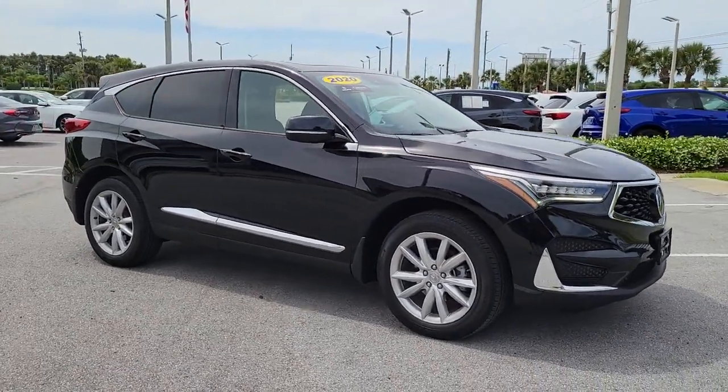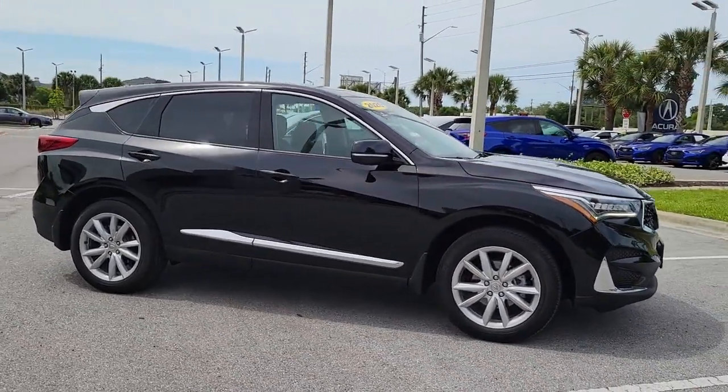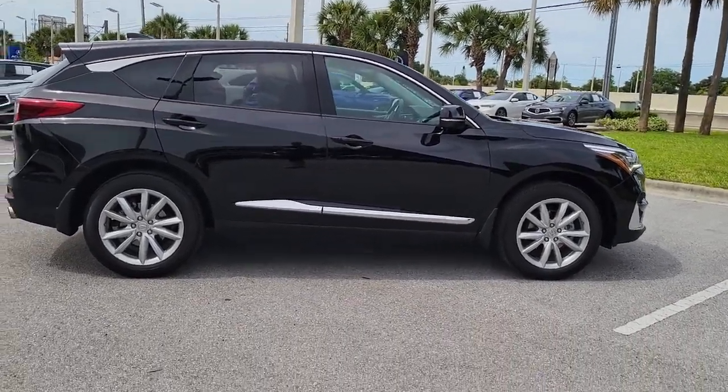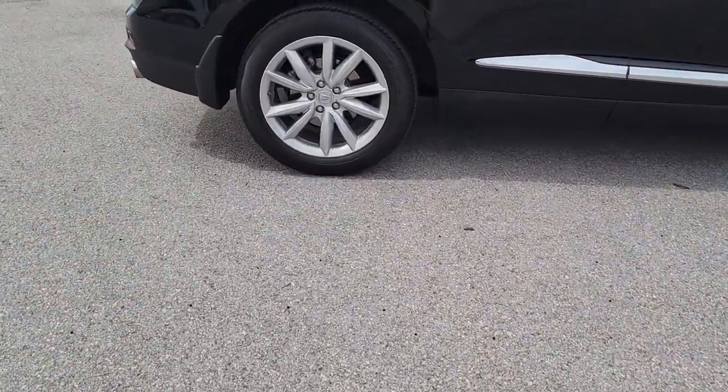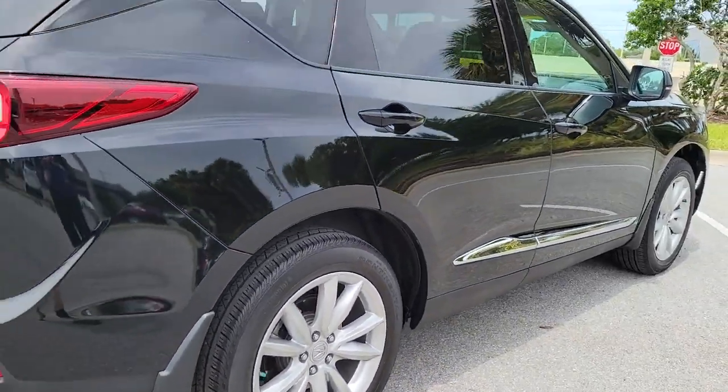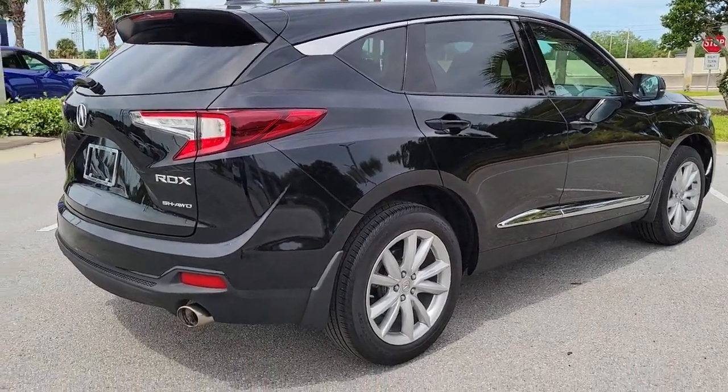Enjoy the view of this 2020 Acura RDX. This vehicle is an outstanding buy with fewer than 25,000 miles on the odometer. The Acura RDX, a luxury crossover SUV that handles whatever life throws at you in style and comfort.